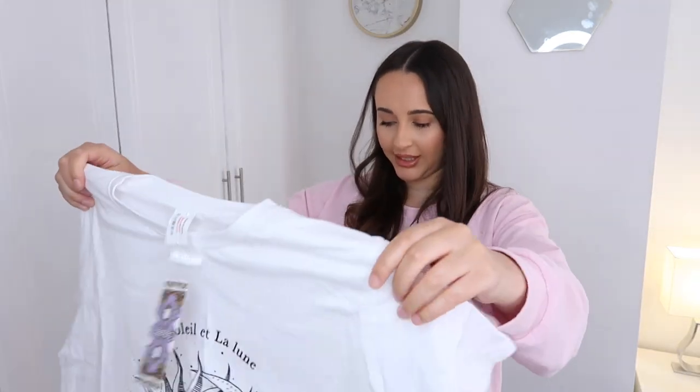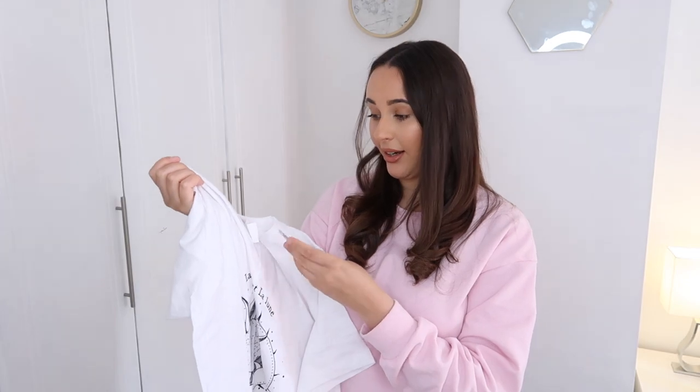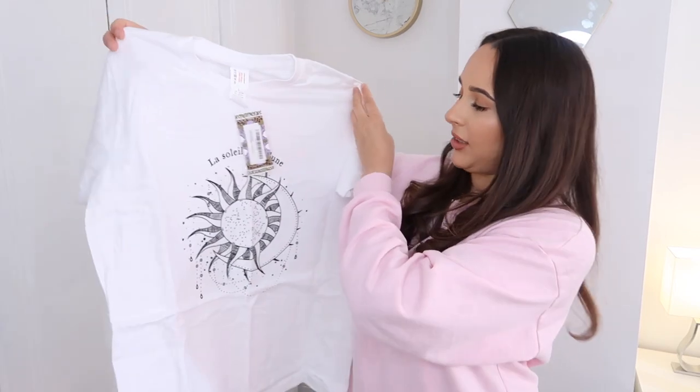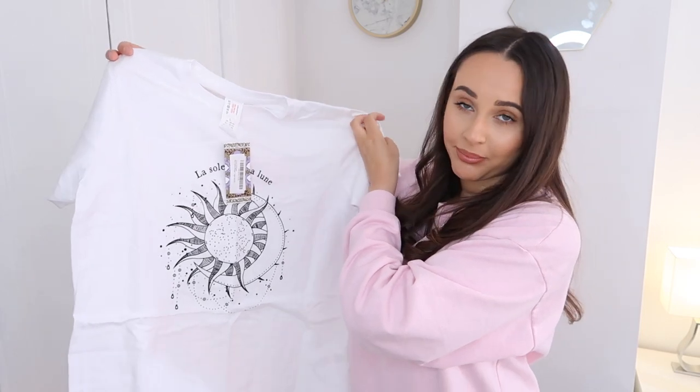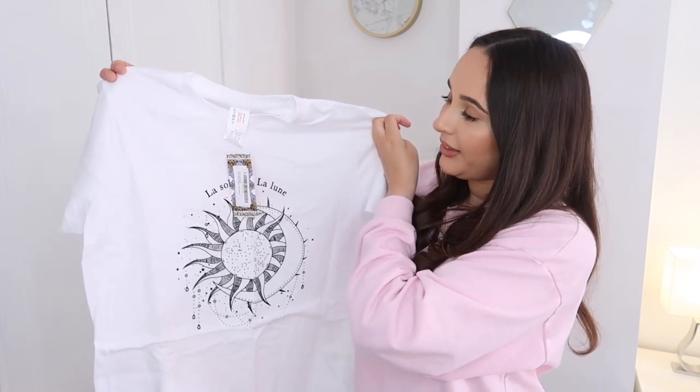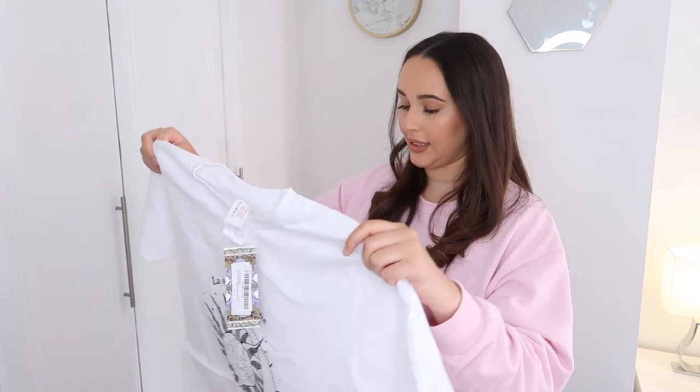The first thing I got is an oversized white t-shirt — well, it's not that oversized to be honest. I got it in a large because I wanted it really oversized, but it's not quite that. It says 'La Soleil et La Lune' — the sun and the moon — with a picture on it. I think it'd be lovely with high-waisted denim shorts in summer, or cycling shorts. If you want it oversized, definitely go up a size, maybe even two.